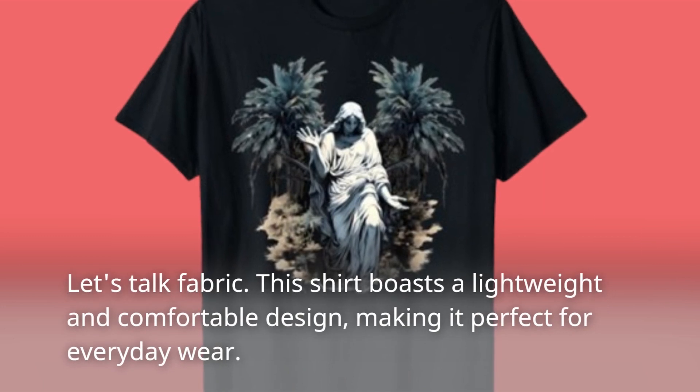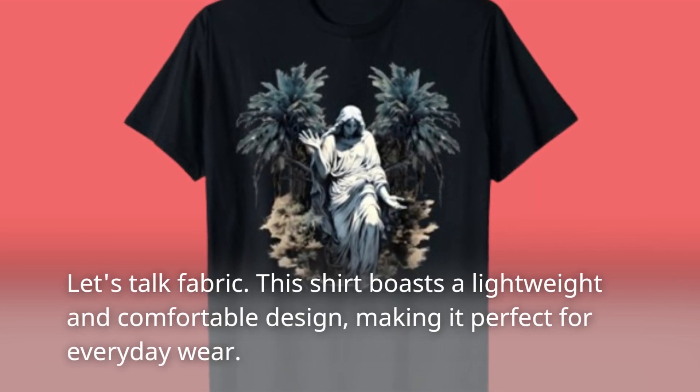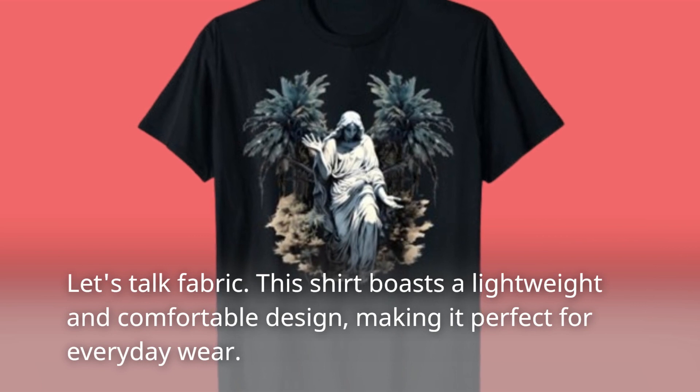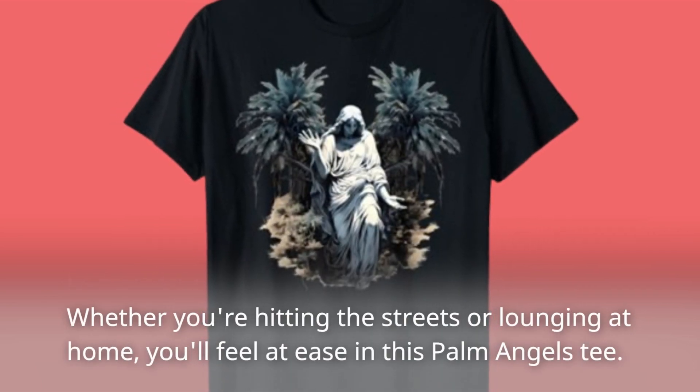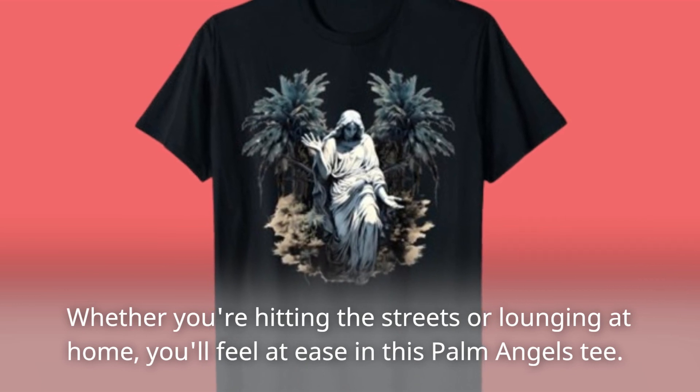Let's talk fabric. This shirt boasts a lightweight and comfortable design, making it perfect for everyday wear. Whether you're hitting the streets or lounging at home, you'll feel at ease in this Palm Angels tee.